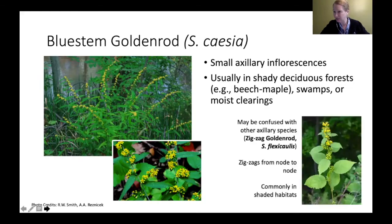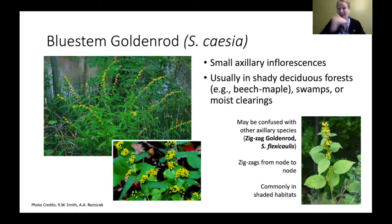You may slightly confuse blue stem with one other axillary flower head — the zigzag goldenrod. The zigzag is very accurately named: its stem basically zigzags back and forth, and at each node, each zig and zag, it has that cluster of flowers. It's also commonly found in shady woodland habitats. Its stems are not as straight as blue stem goldenrod — they definitely zig and zag. These are fun ones to do plantings with because they're very different.